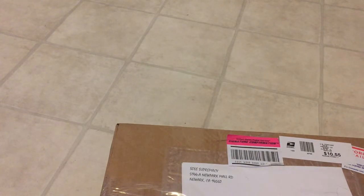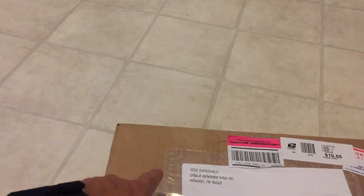So let's go ahead and get right into it. Again, Sole Supremacy — hit them up, trade, sell, consign. They take care of you guys and they got a great eBay store.